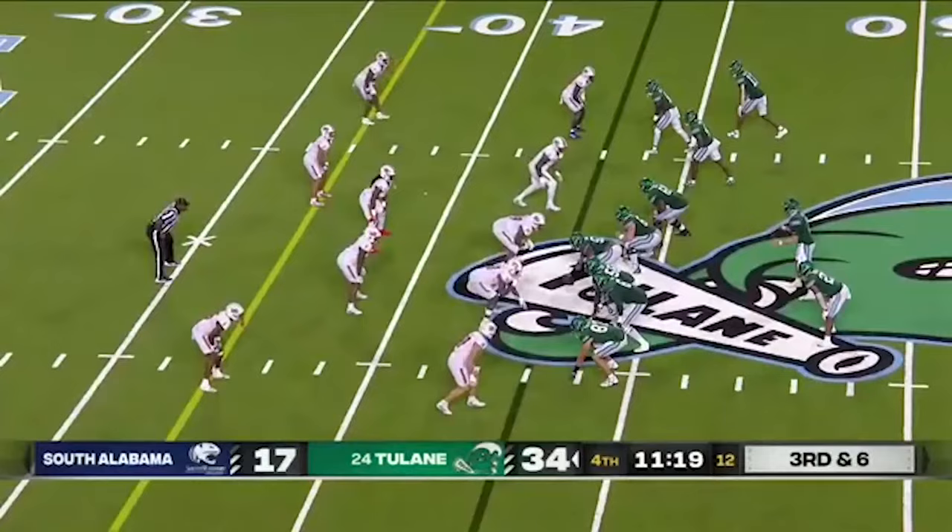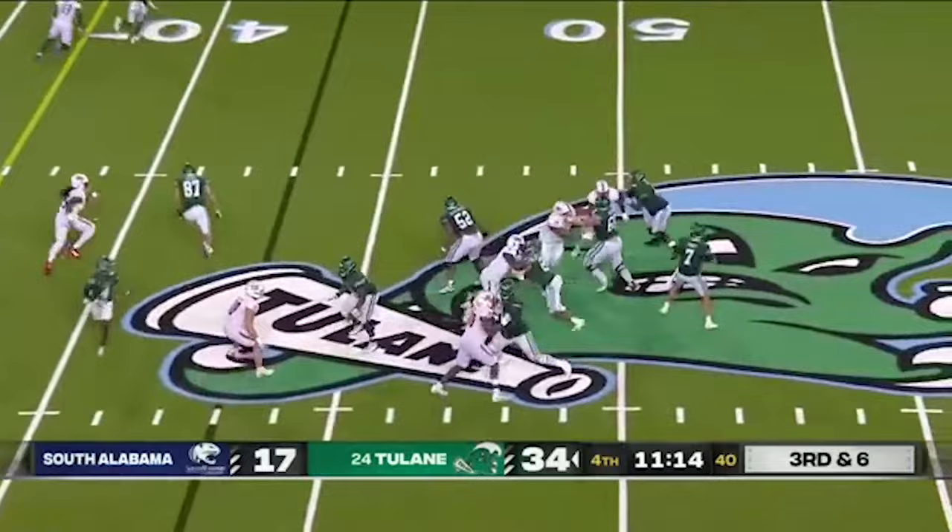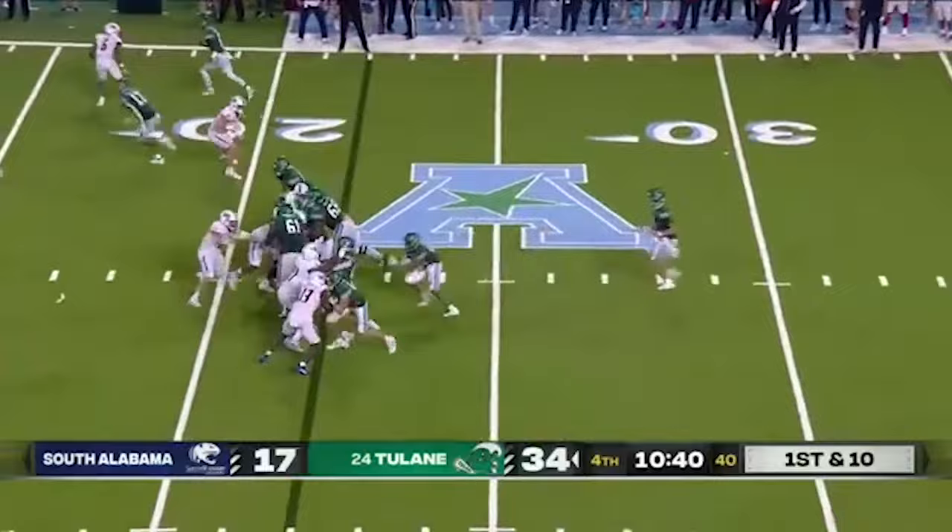Third and six — Pratt, a strong throw on the money to Lawrence Keyes. Really excited for that young man.